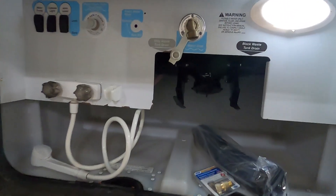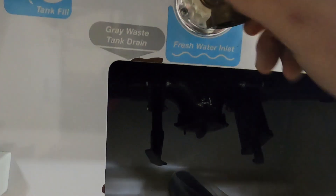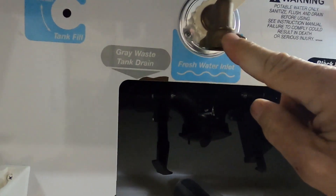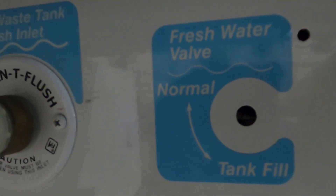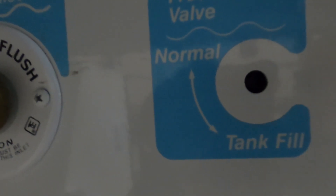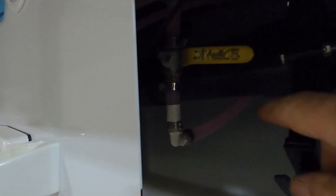Beside your docking station you've got your freshwater inlet, which is also your city water inlet. Which mode it's in depends on how this handle is turned: handle up is normal city water mode, handle down is tank fill. At campsites we are going to go to normal — straight up.